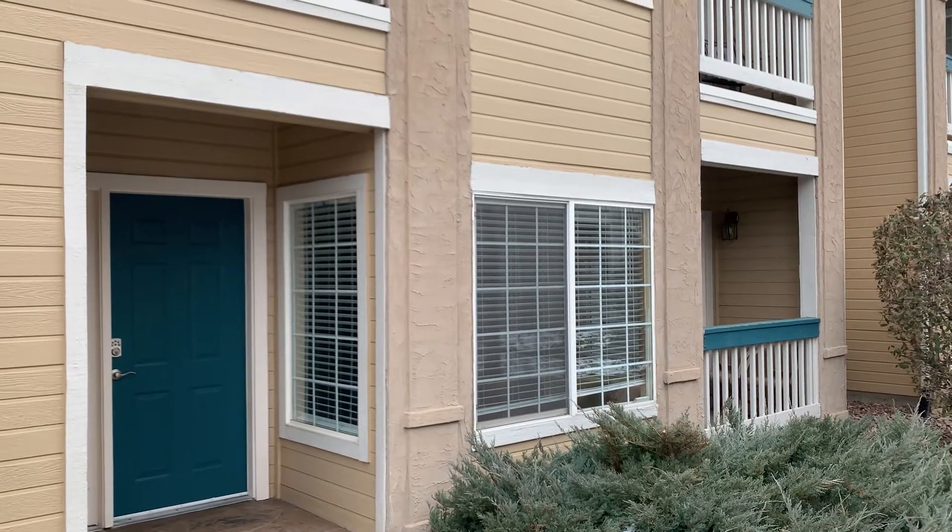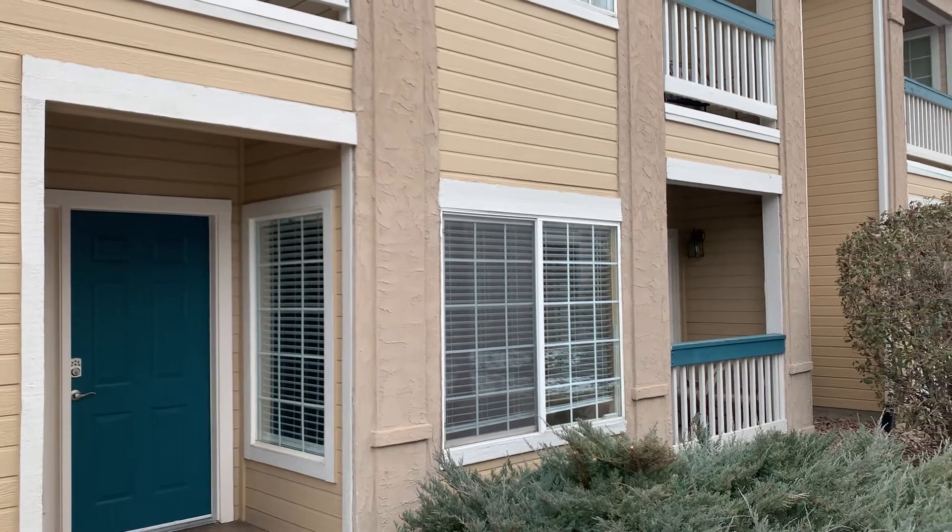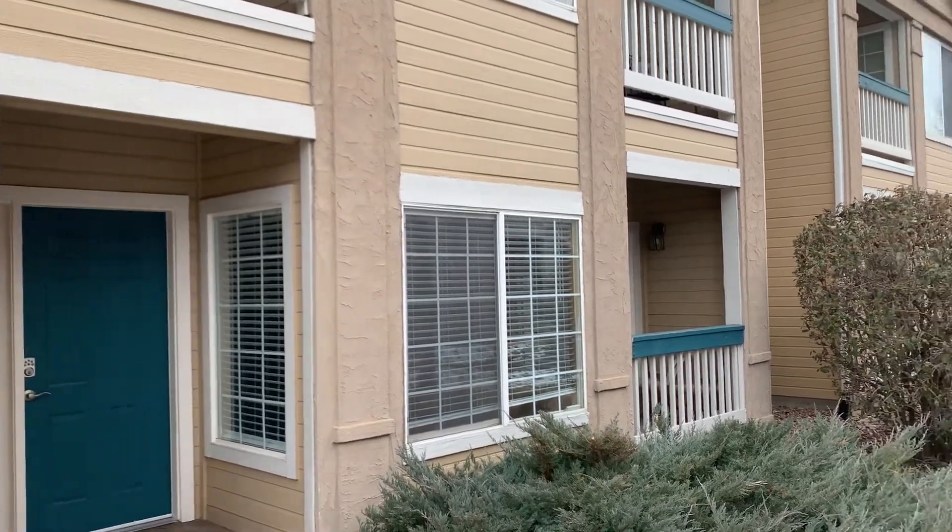Hi everyone, I'm standing outside a two-bedroom, two-bath, 1,025-square-foot home in Broomfield, Colorado, located at 1110 Opal Street.